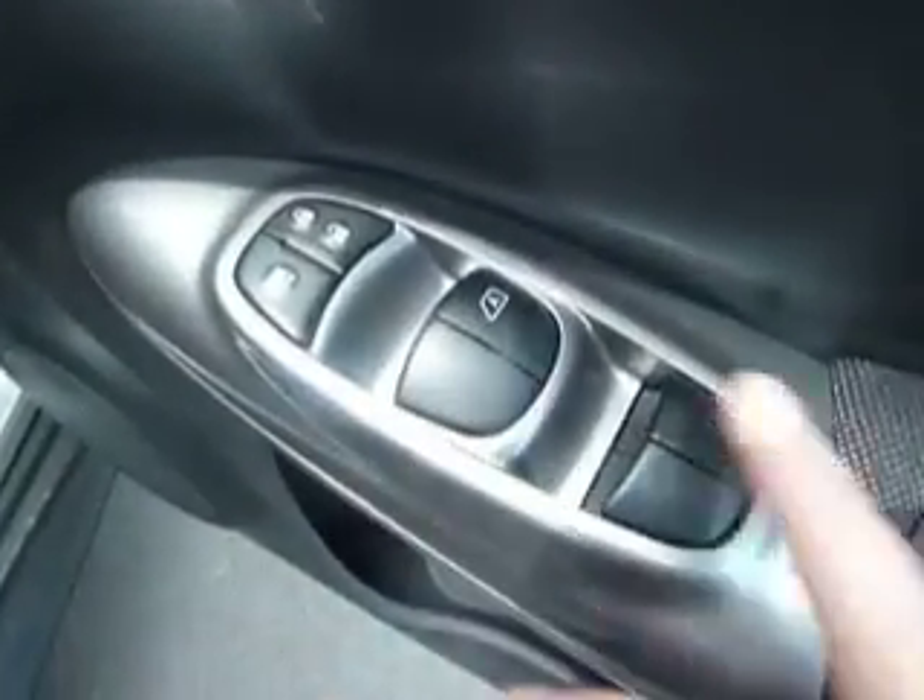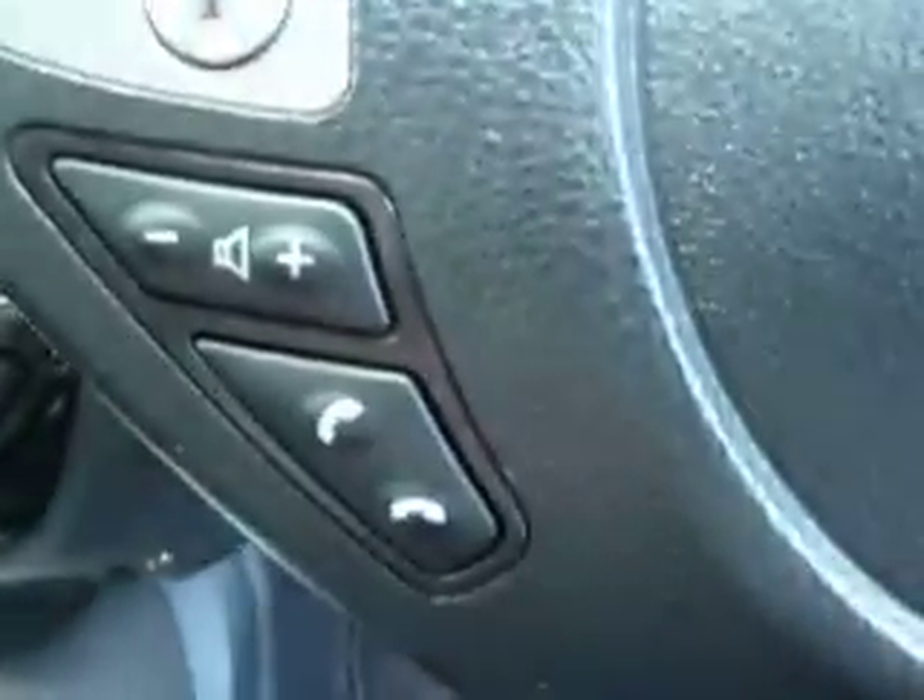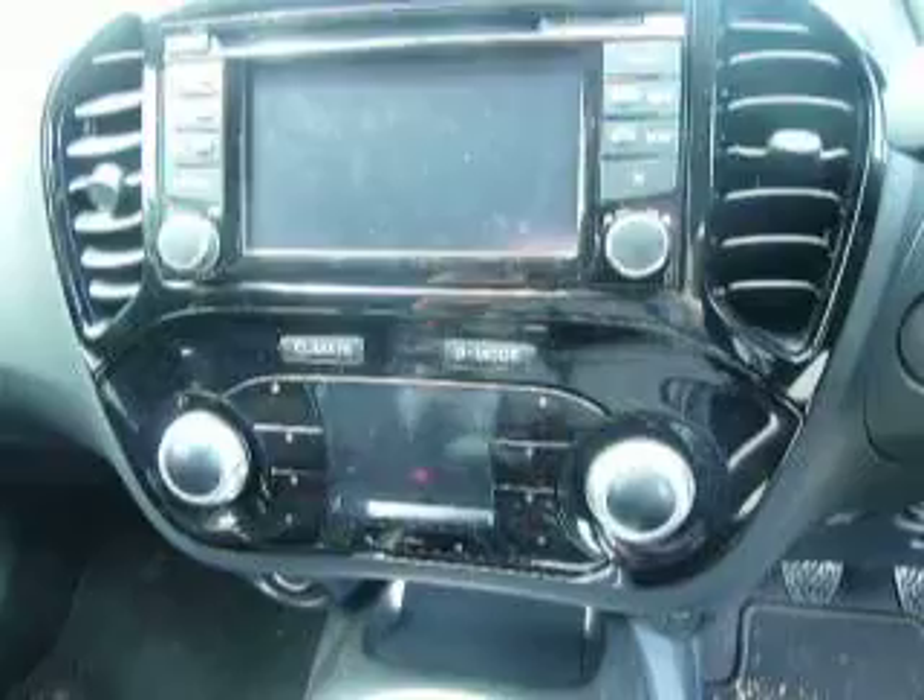Taking it inside now. As you can see, it comes equipped with front and rear electric windows, electric wing mirrors, cruise control. You can see Bluetooth and built-in sat-nav.